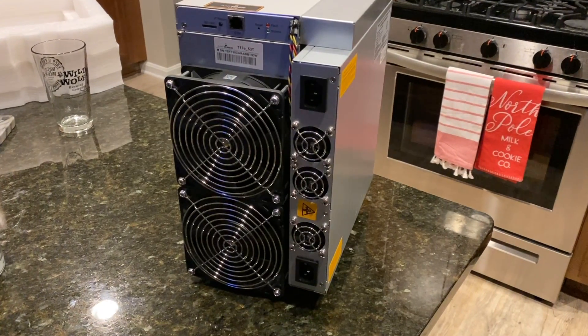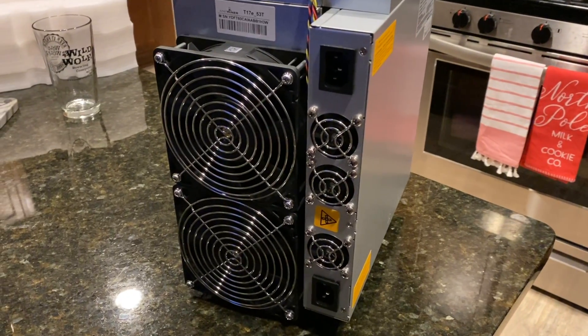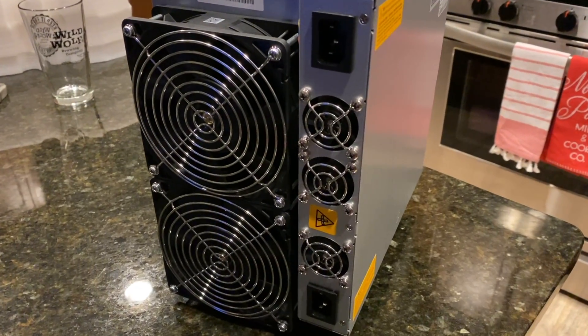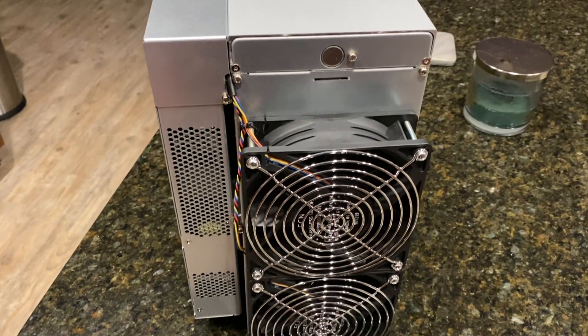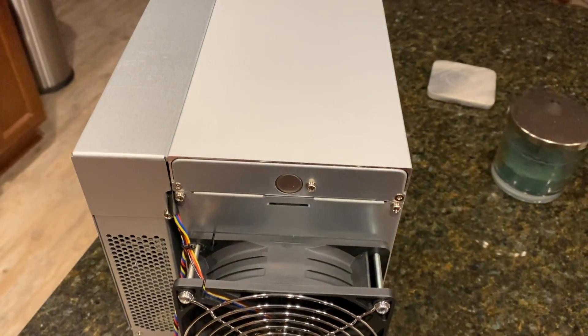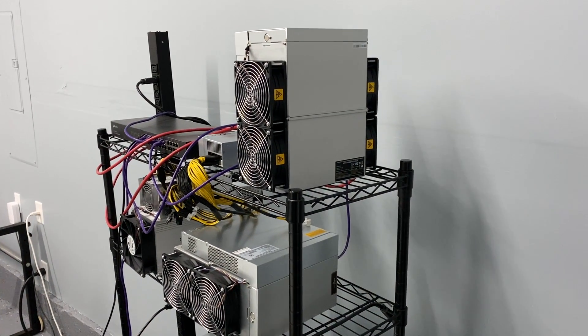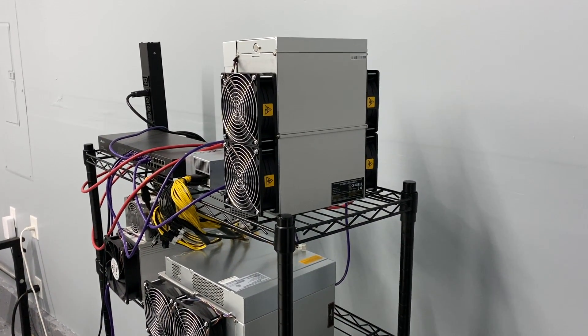Today we're going to be focusing on a review of the Bitmain AntMiner T17E. Confusing naming architecture, but I'll explain exactly what that is, the differences, and why you should care. We're going to review it — how is it performing, not only what is it supposed to make, but what does it actually make?